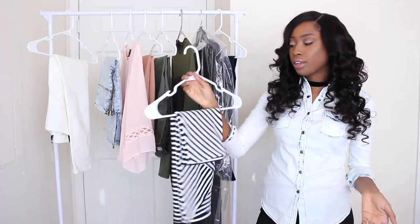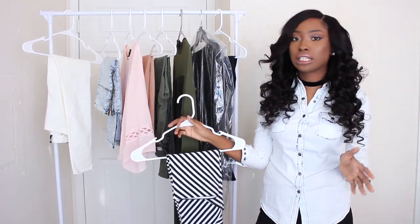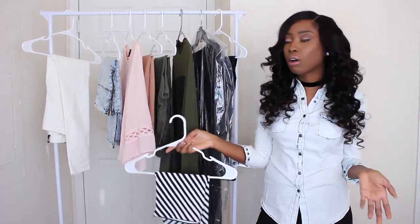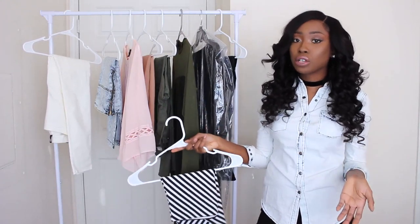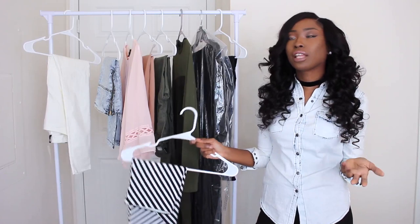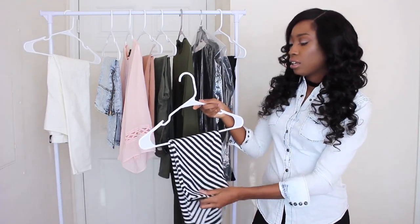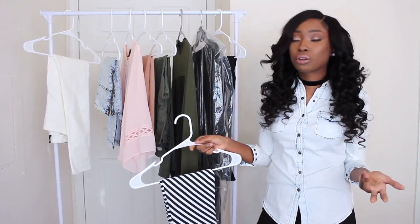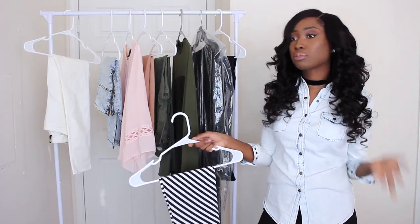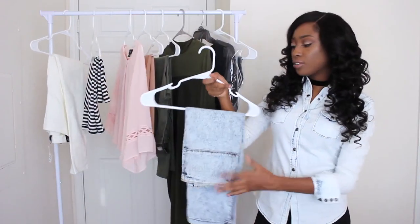I definitely took the tag off this one because right before filming I decided to just go ahead and do a haul. But Rainbow has a lot of cute clothes and they're very affordable — it's kind of like what Ciel mixed with Forever 21 would be. They normally have at least three or four different stores per city, especially large cities. So definitely check out Rainbow. My next item is another skirt.